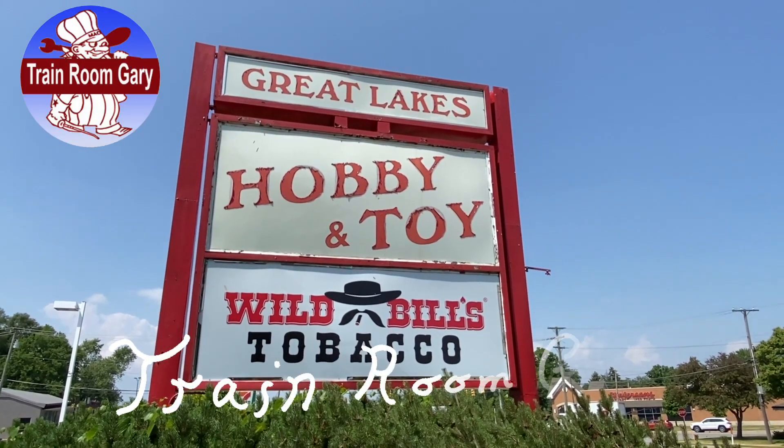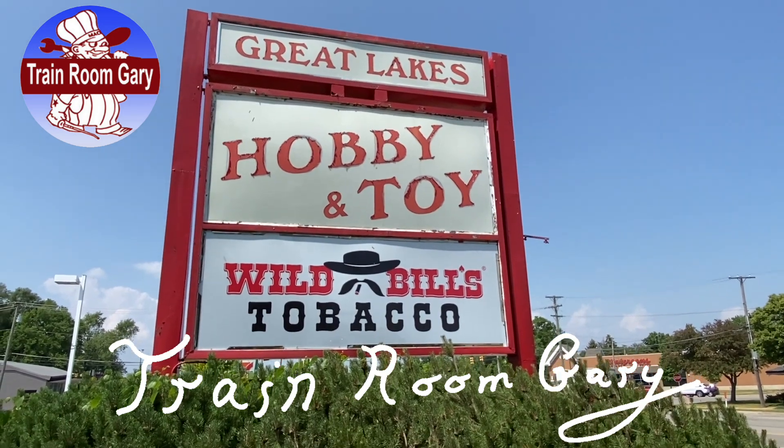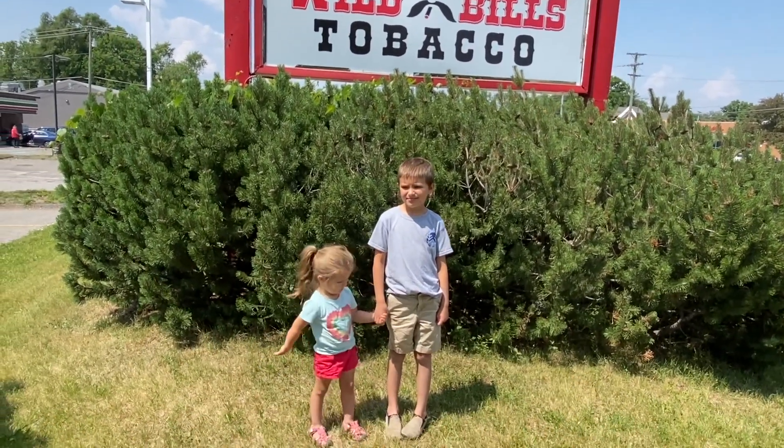This is Training Room Gary. We're at Grey Lakes Hobby and Toy in Sterling Heights, Michigan, and we're going to go inside. I got my two guests here. What's your name, guys?